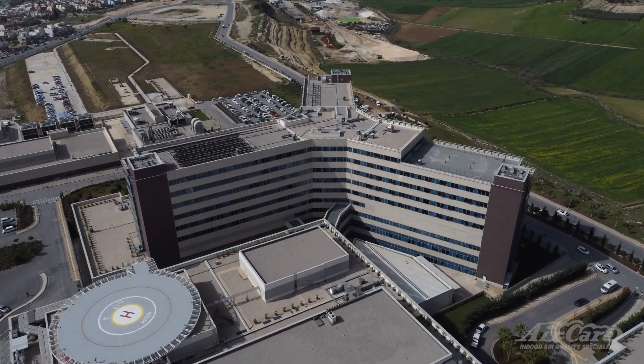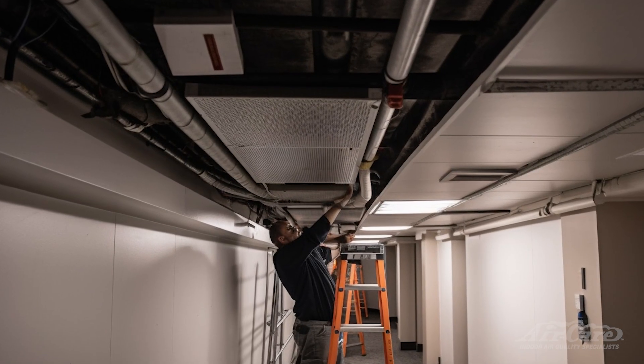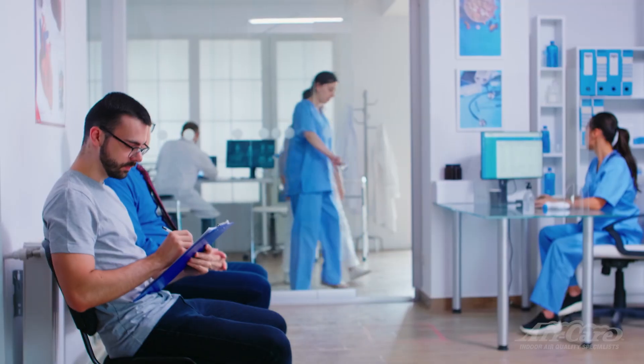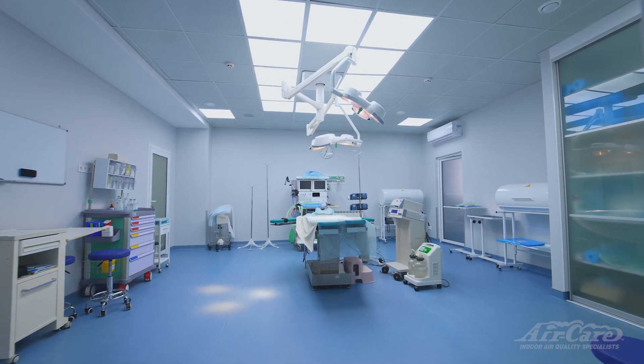In a medical setting like a hospital or nursing home, infection control is paramount. With the need to perform annual maintenance on equipment and infrastructure, having a method of performing that maintenance without contributing pathogens to the environment is essential. Today we'll be introducing a game-changing solution for healthcare maintenance: the BioCart HEPA containment system.